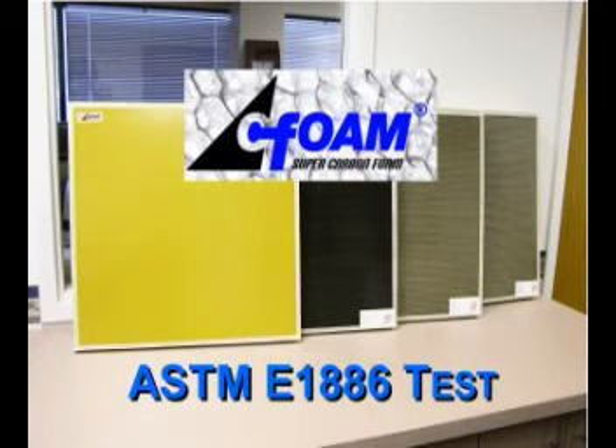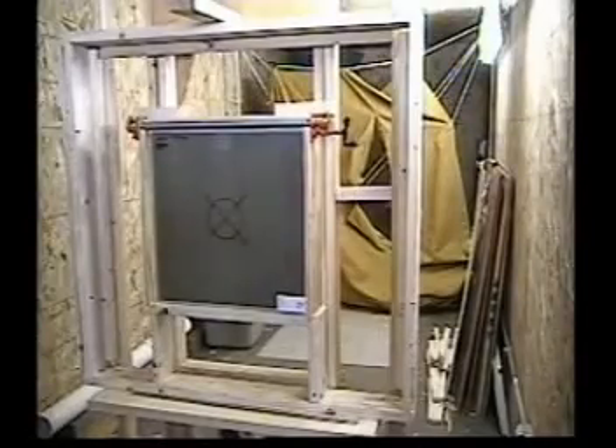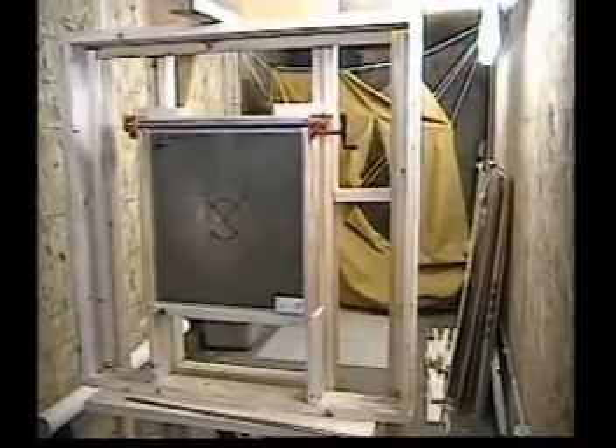Seafoam has completed testing for ASTM-E 1886, standard test method for performance of exterior windows, curtain walls, doors, and storm shutters impacted by missiles and exposed to cyclic pressure. The video illustrates the impact testing performed at the National Association of Home Builder Research Center in Bowie, Maryland. An 8-foot-long 2x4 southern pine missile was impaled into a sheet of plywood and into a seafoam e-glass composite sandwich panel at 50 feet per second.